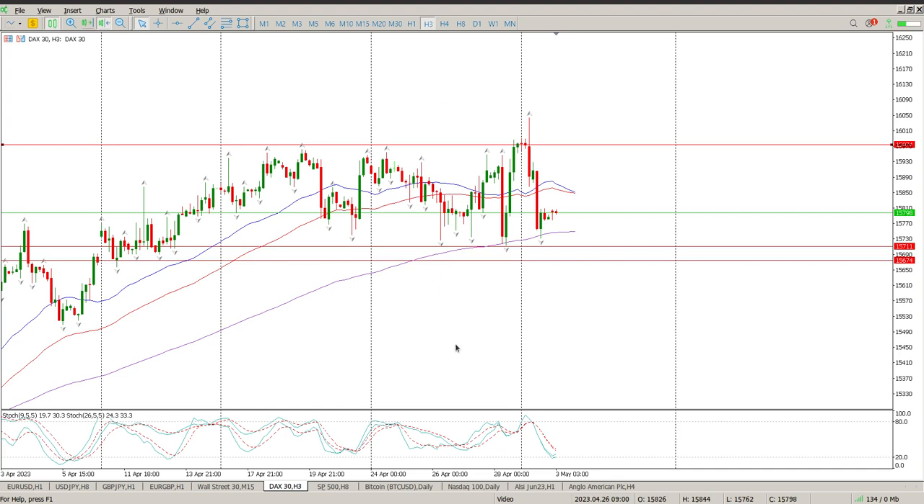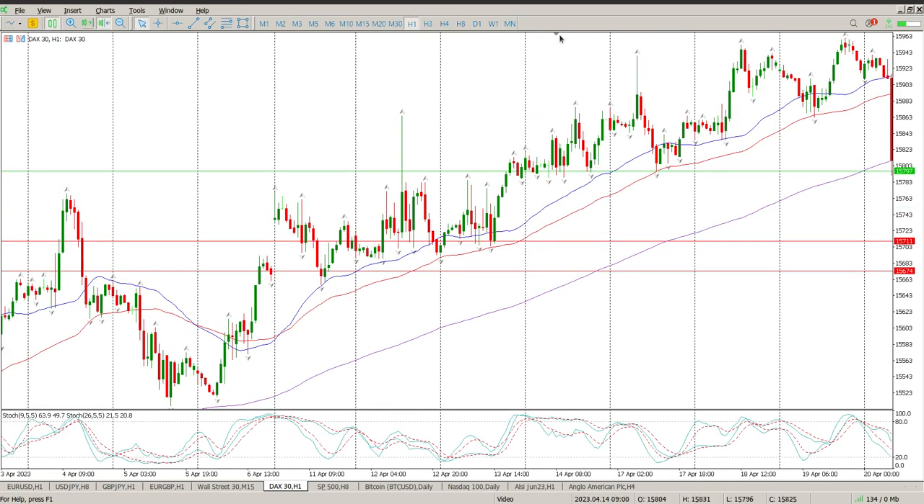Looking at the three-hour chart, pay attention: we've got the oscillators grouped to the downside, in the zone of strong support, and still above the 155 level. The trend is still technically to the upside on the three-hour as well, but the question is do you buy here, or do you try and anticipate a break to the downside?